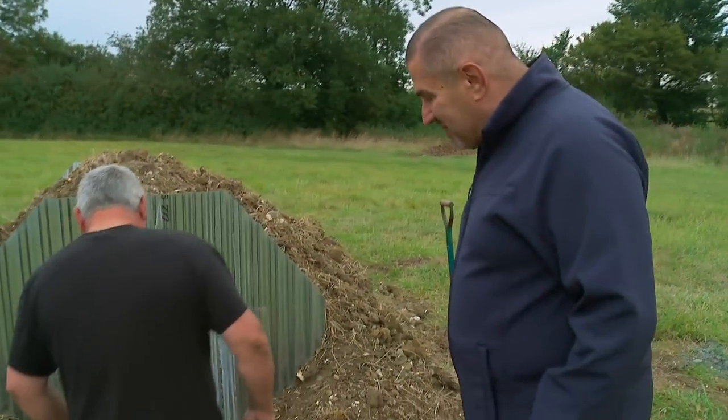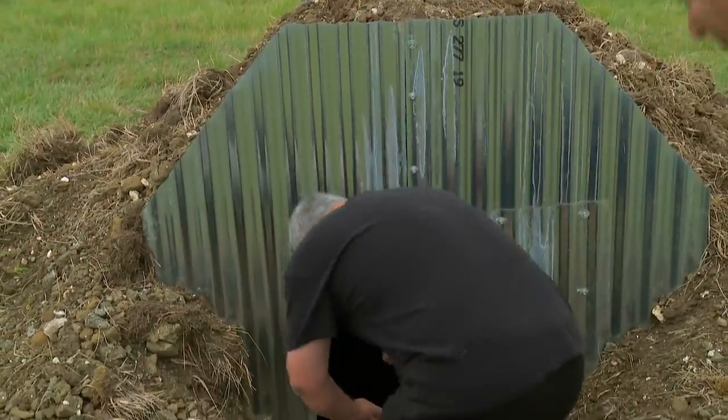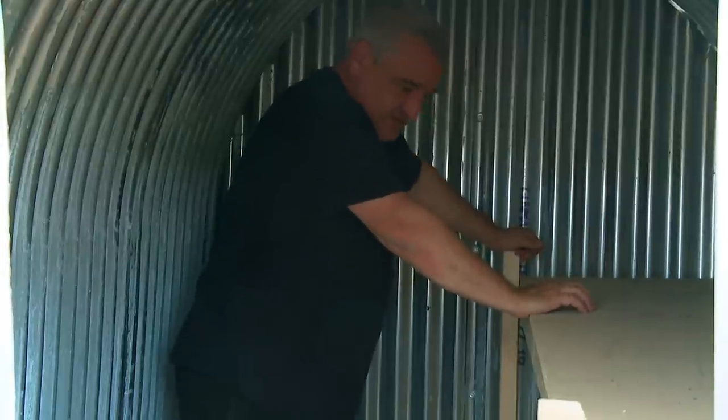Get in here and let's test it out. You wouldn't want to be running and getting in here, that's for sure. I'm really impressed with it. I hope Bruce likes it. I've got to be honest, this is solid. That's not going nowhere. That bed's quite sound, you know?